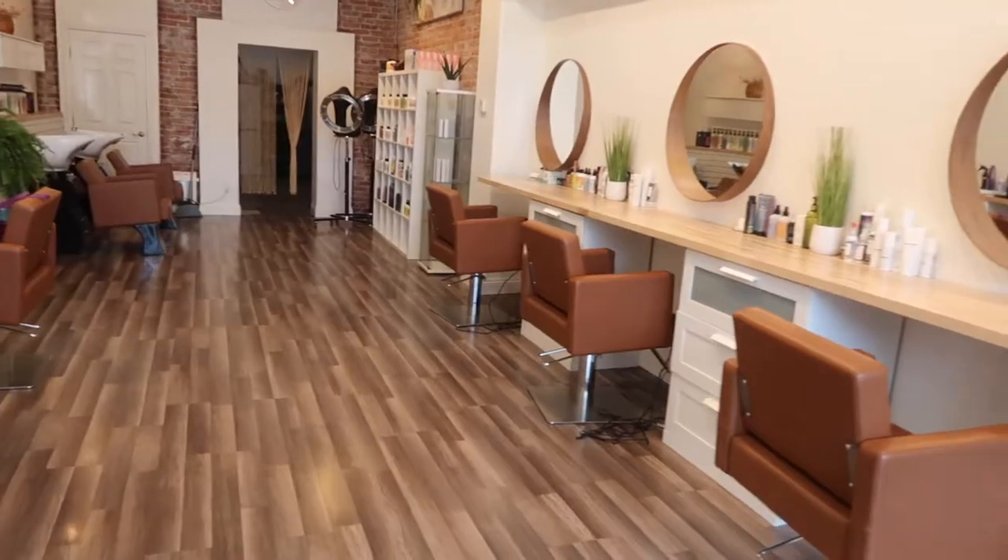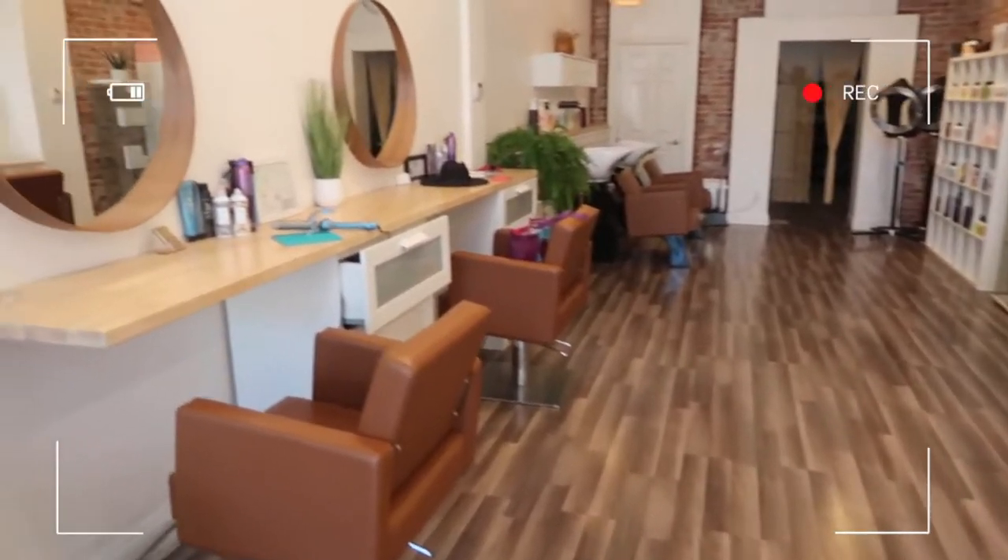In today's video, we are heading down to the salon and we're going to pick out the products that I swear by and use on a daily basis. Hi guys, what's up? My name is Riley and welcome back to my channel. If you're new here, I am a licensed cosmetologist in the state of California and today I'm going to be talking about all the products that I swear by in the salon.